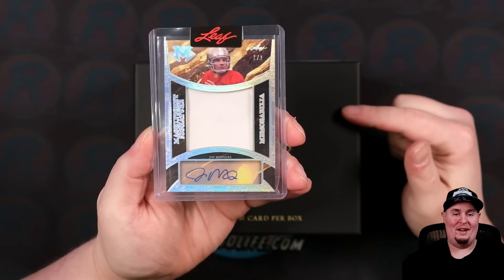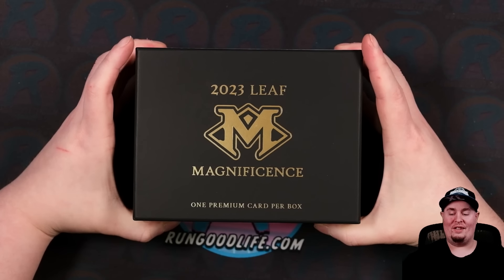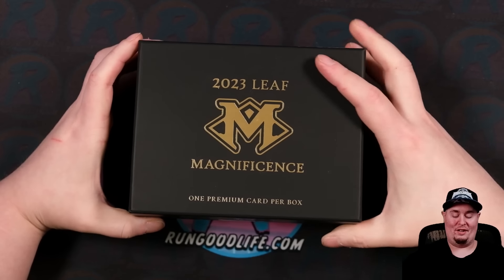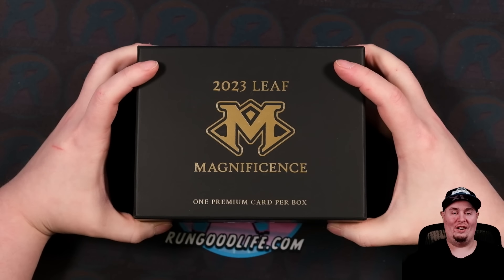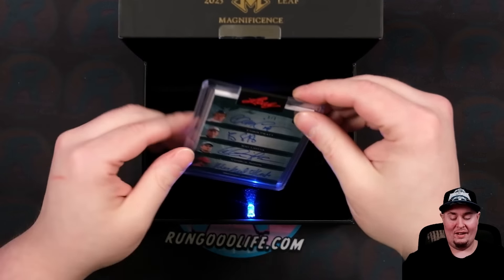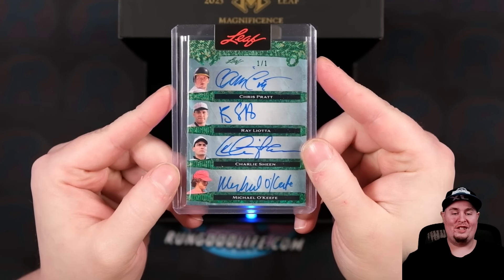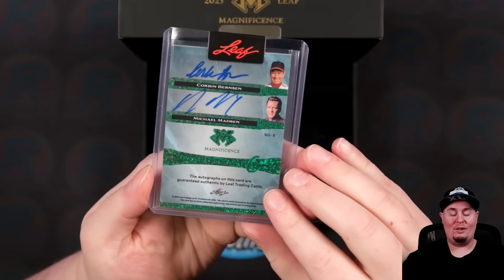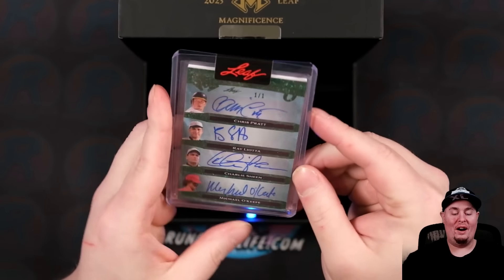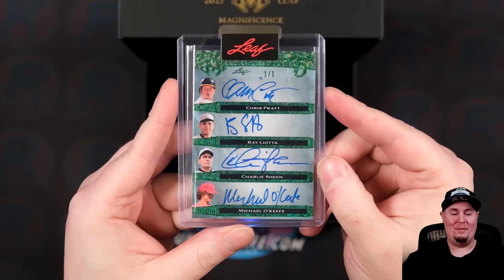This second card has to be an eight-hundred-dollar card — two cards, such a short video today. Here we go, final card. That is going to be Chris Pratt, Ray Liotta, Charlie Sheen, Michael O'Keefe, Corbin Bernsen, and Michael Madsen — one of one. All the actors from all the baseball movies.